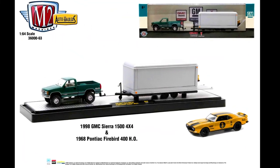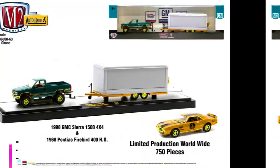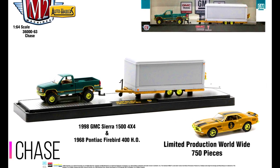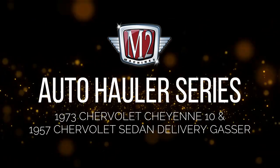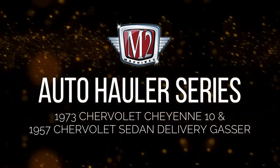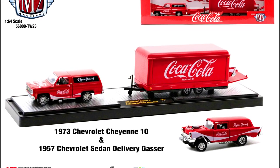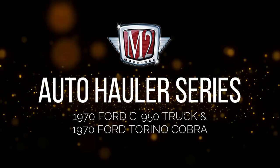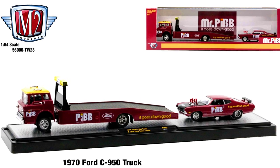Continuing the Hot Dollar series: a 1998 Sierra 1500 4x4, and a 1968 Pontiac Firebird 400 HO with its chase version limited to 750 pieces. Also a 1973 Chevrolet C10, a 1957 Chevrolet Sedan Delivery Gasser in a Coca-Cola livery, a 1970 Ford C950 truck, and a 1974 Torino Cobra.